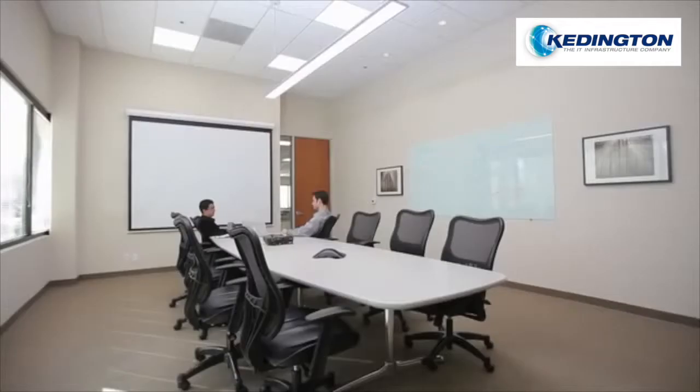No longer will lights go out in the middle of meetings, as with traditional systems, because their single occupancy sensor doesn't pick up motion. With Redwood, you won't end up in the dark because you get highly accurate motion detection and control of individual lights.